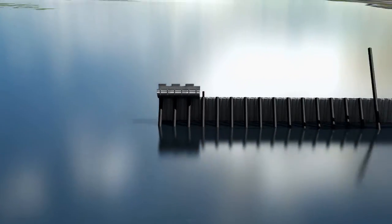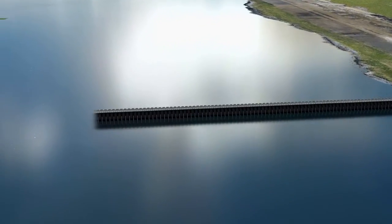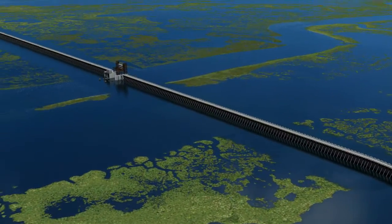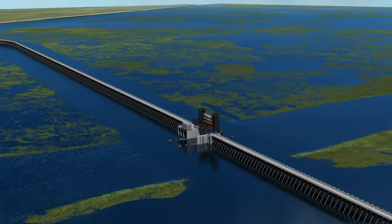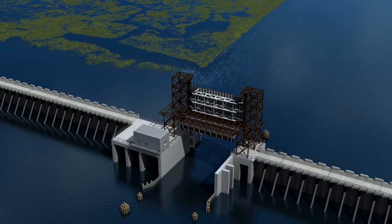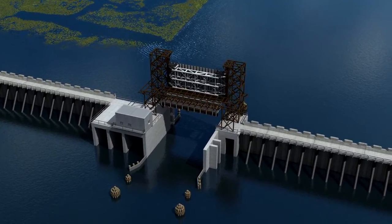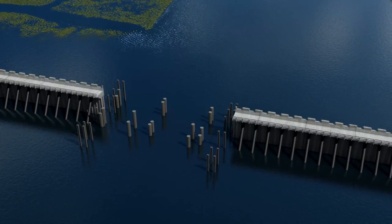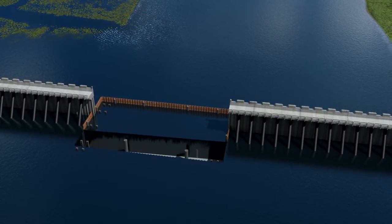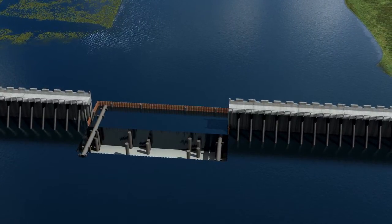The Lake Borgne surge barrier is the largest design-build civil works project in the history of the Army Corps of Engineers, and it will be complete in 2011. To the north at Bayou Bienvenu, a lift gate is built for commercial fishing and recreational boat access to Lake Borgne. Additional soil dredging allows a barge with a large crane to drive piles deep into the mud to support the foundation.